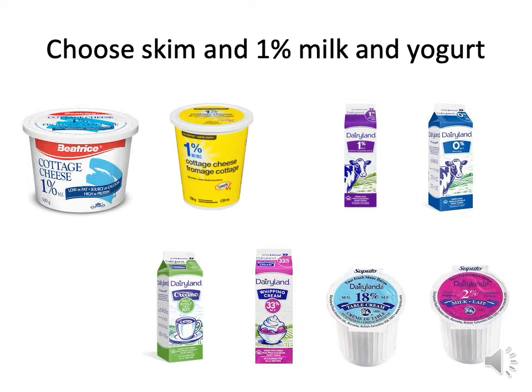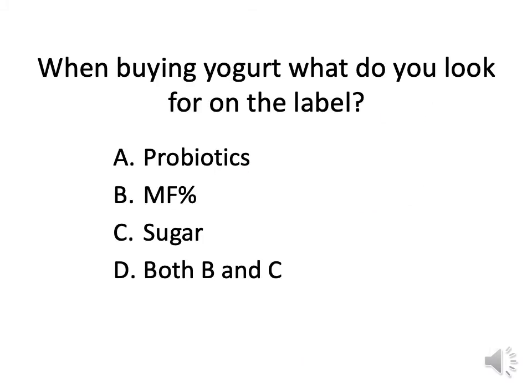Be mindful of cream and whipping cream. When you go out to restaurants, they often give you 18% table cream. Always ask for milk instead — it will make a big difference. You want to stay away from cream and whipping cream. When buying yogurt, the answer is both milk fat percentage and sugar — those are key in any type of yogurt you look for. Vanilla yogurt is sweetened with sugar unless it says it uses a sugar substitute.